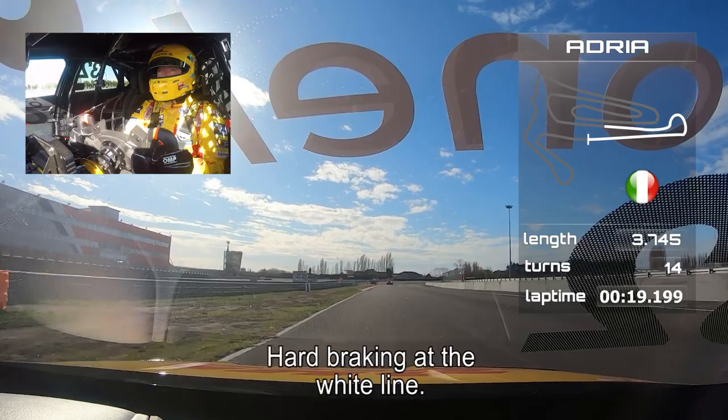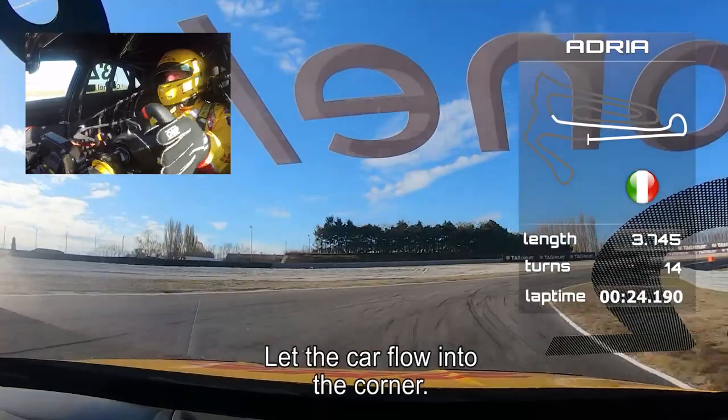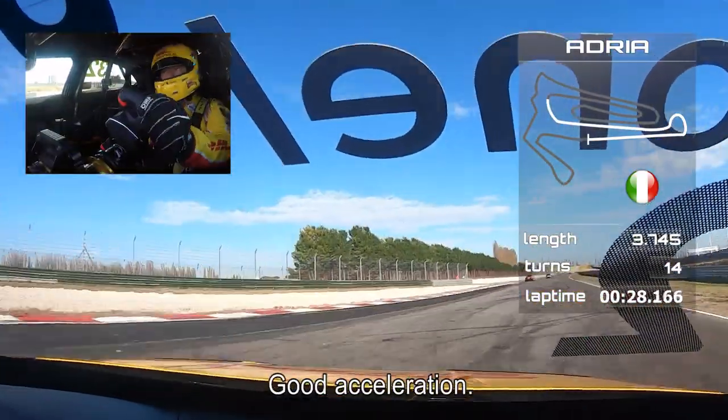Up to fourth gear. Sometimes you hit the limiter. Hard braking here at the white line. Let the car flow into the corner. Back to second. Over the curbs on the inside. Good acceleration. Nice one.